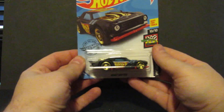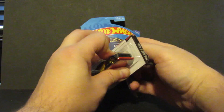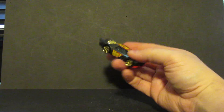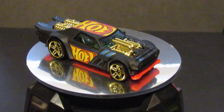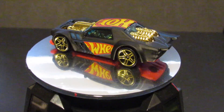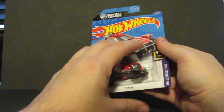Number eleven is the Honda City Turbo. Number twelve is the Night Shifter — you can also find this one as an ID car. Number thirteen is the Rocket League Octane.